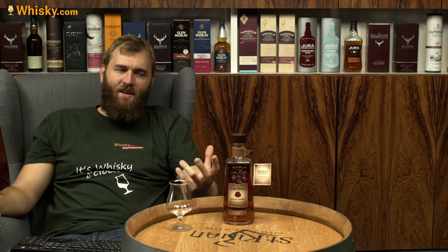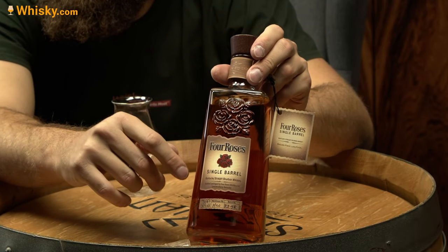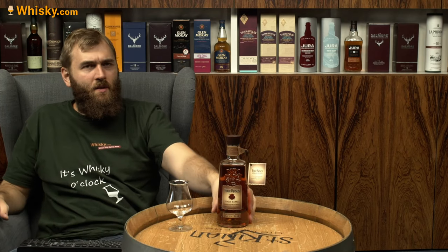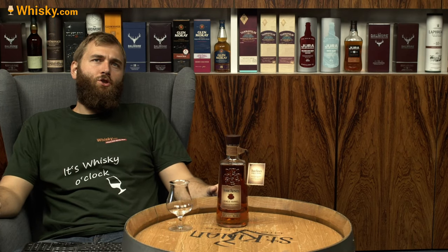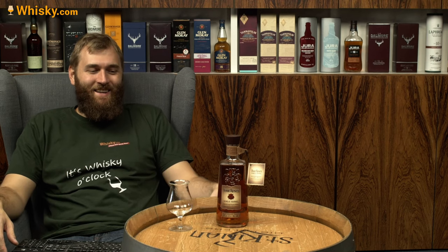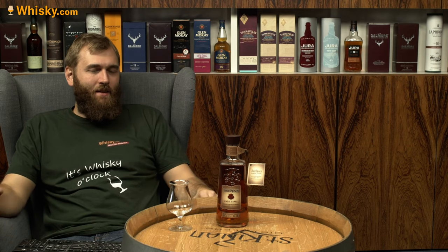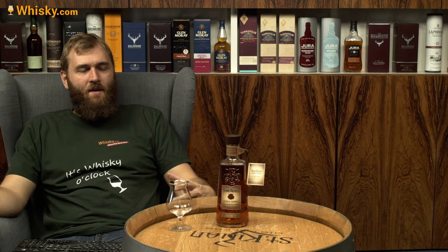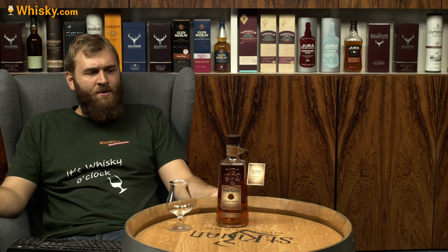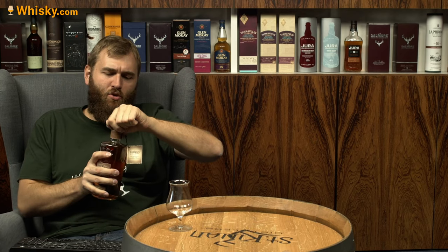Let me show you the bottle — it's very nice. It has an ornament on it and you can see the four roses printed in red. The story behind the name: the brand owner Paul Jones Jr. sent his marriage proposal by mail, and she said yes. On the envelope there were four roses, and he took that as a sign and used it for the distillery — that's why it's called Four Roses.